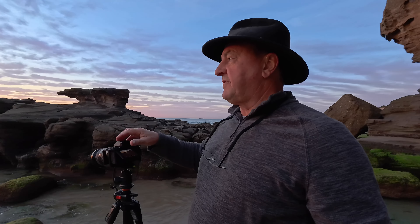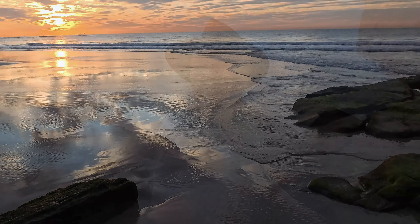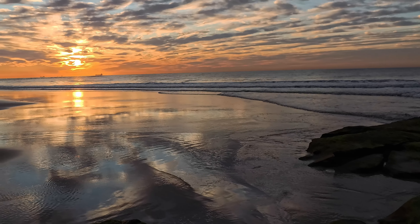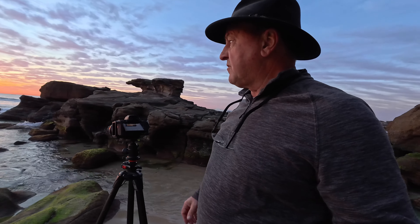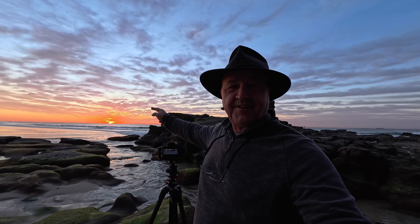The beauty of walking around with this little action camera that I'm doing the video with is that quite often I'll spot compositions through the frame, and it gives me ideas to take my camera up and frame a similar shot. That's what I've done here — I've got this nice little channel leading out towards the sunrise with really nice green mossy rocks in the foreground. Just a lovely way to finish off the morning and get some more of this spectacular sunrise on the horizon.